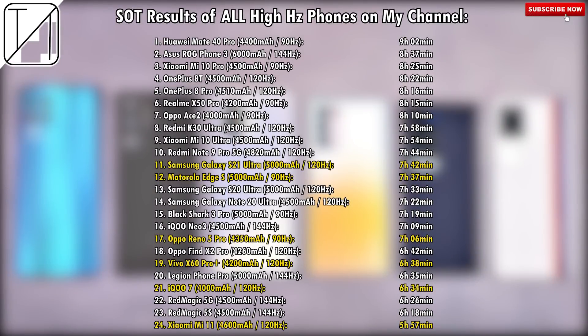Comparing all these phones to other smartphones tested on my channel using the same apps and brightness levels, the Huawei Mate 40 Pro sits right at the top with over nine hours. The S21 Ultra comes in at 11th place. Its predecessor the S20 Ultra finished just nine minutes shorter, even without as efficient a chipset. The Motorola Edge S splits those two, right below that is the Oppo Reno 5, and then we have the Vivo X60 Pro hovering near the bottom with the iQoo 7, and right at the bottom is the Xiaomi Mi 11.